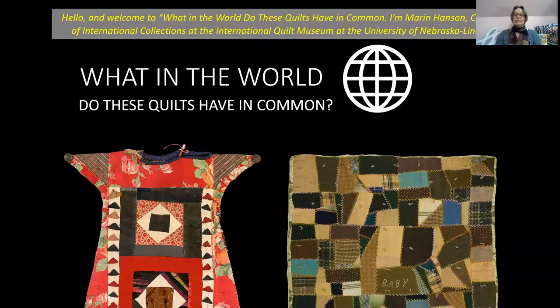Hello and welcome to What in the World Do These Quilts Have in Common? I'm Maren Hansen, Curator of International Collections at the International Quilt Museum at the University of Nebraska-Lincoln.